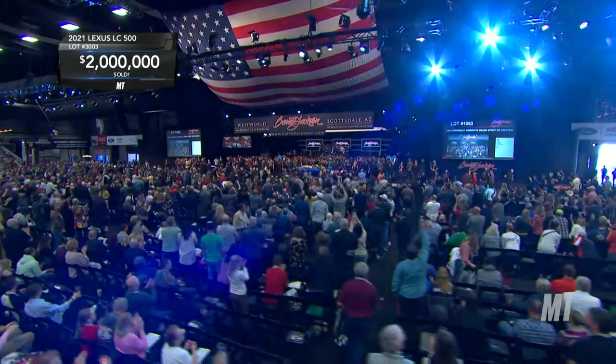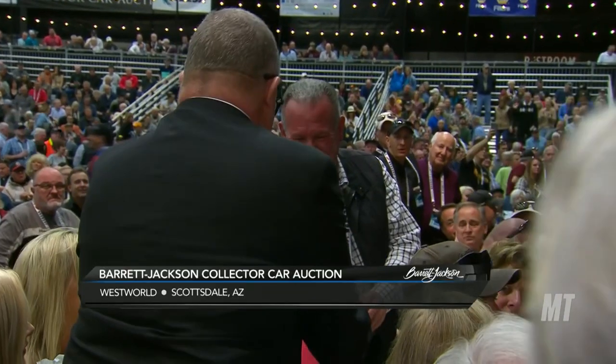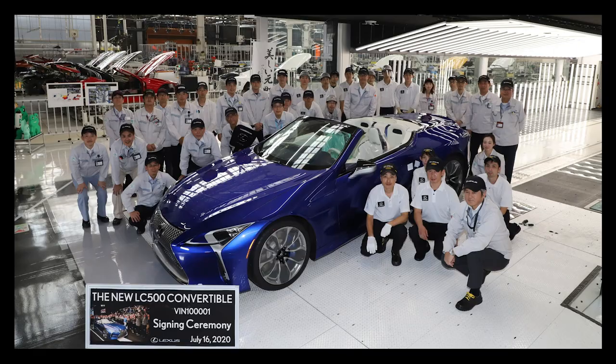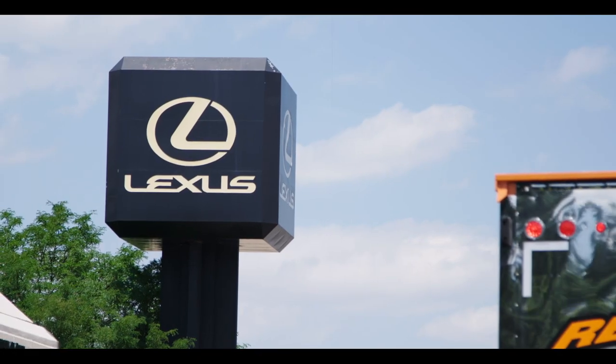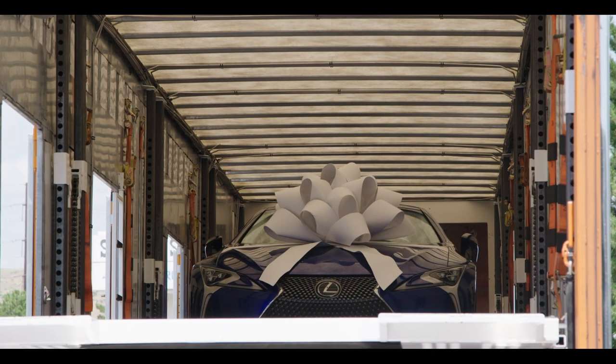Two million dollars for VIN 001 of the Lexus LC 500. I feel very lucky. What's really great is what Lexus has built and the contributions to two wonderful charities.